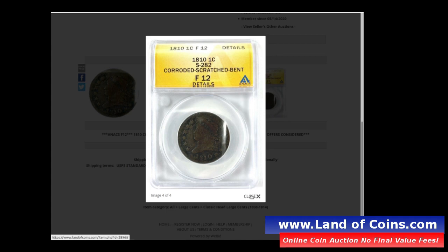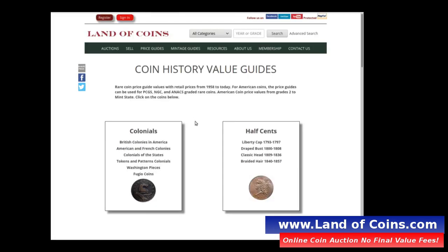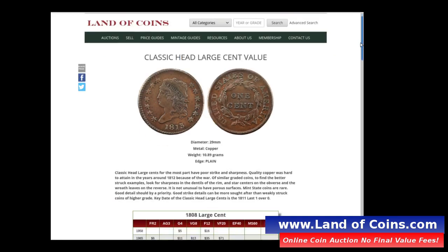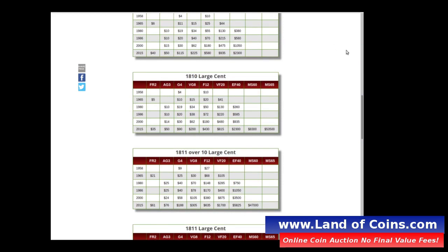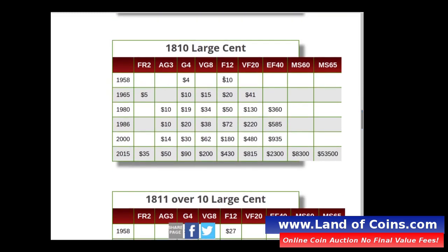Let's go to the Land of Coins rare coin site price guides and look at large cents. These price guides show coin values going back to the 1950s. Scrolling down to 1810 — at F12 in 1958 it went for about $10. This is one of the rarer classic head large cents. By 1980 it was $50, and by 2015 a problem-free 1810 was $430.